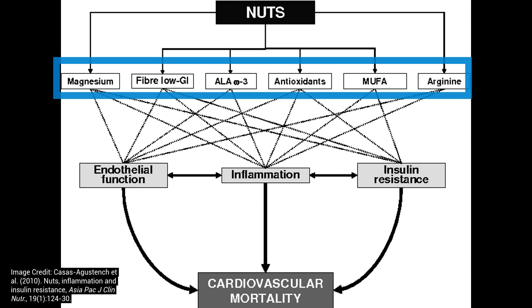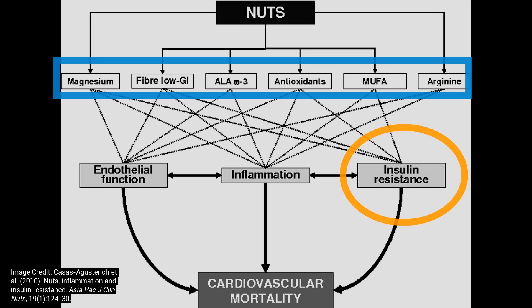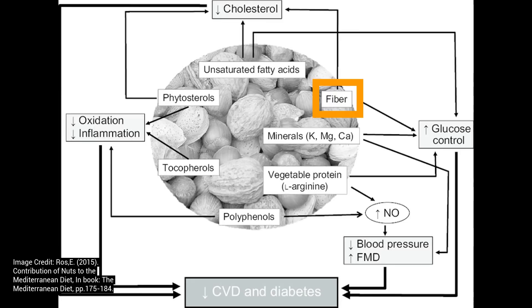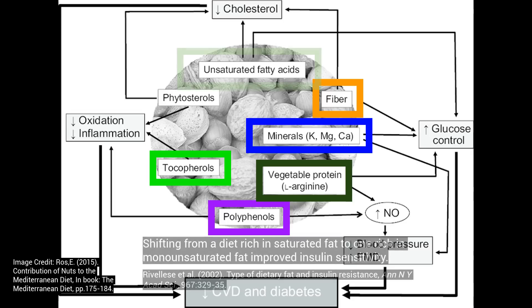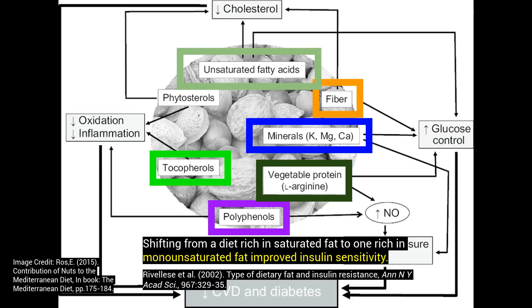As we look at these schematics, we'll see that nuts contain many beneficial compounds that help with blood sugar control — in particular, fiber, polyphenols, minerals, vitamins, and protein. And nuts are mainly unsaturated fat, which research has shown improves insulin sensitivity.